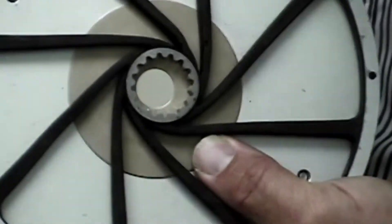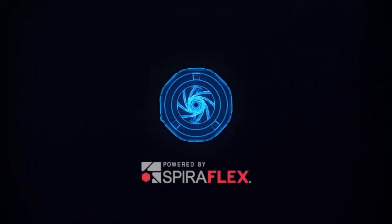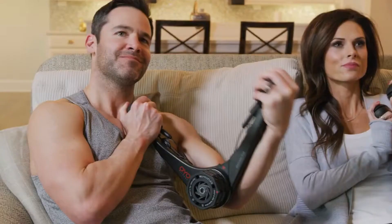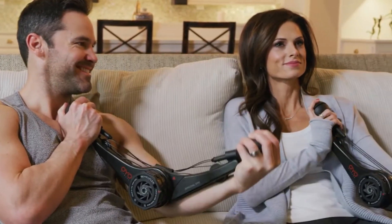We first invented SpiroPlex technology for NASA to keep astronauts fit on the International Space Station. We decided to miniaturize SpiroPlex to create the OYO gym, a portable gym for strength training at home, in the office, and while traveling — to solve the number one reason people don't exercise: time.